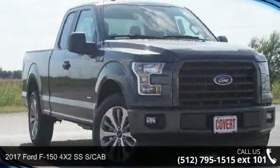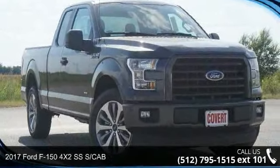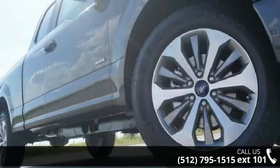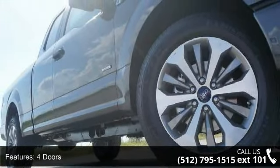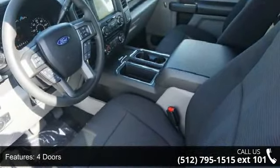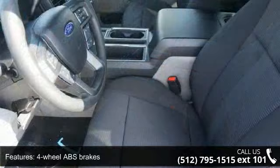Presenting the 2017 Ford F-150. If you are looking for an automobile with great features, look no further. Some of the top features included with this vehicle are four doors, four-wheel ABS brakes, air conditioning, and automatic transmission.